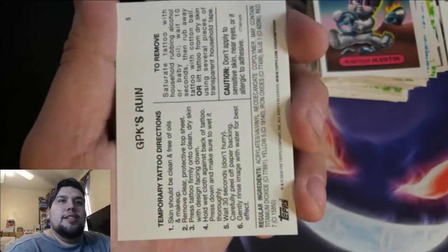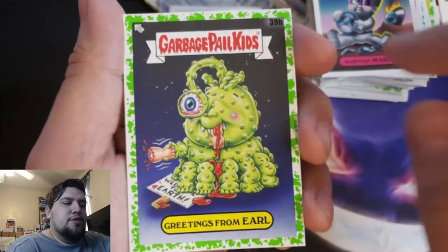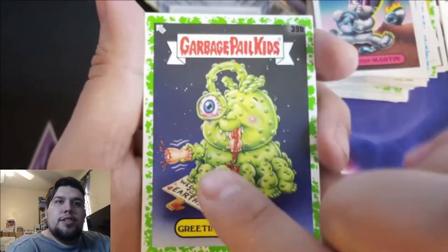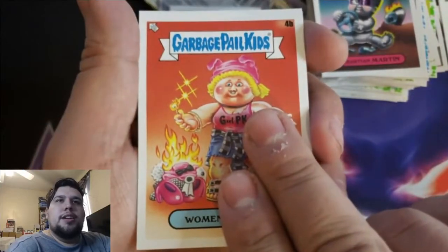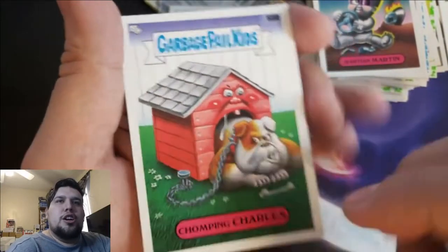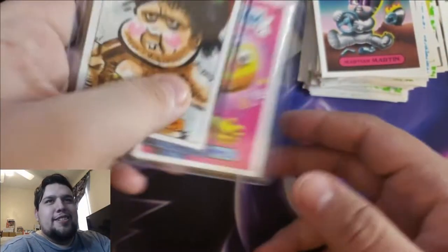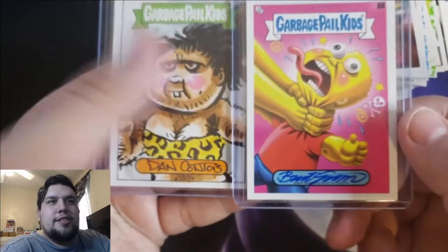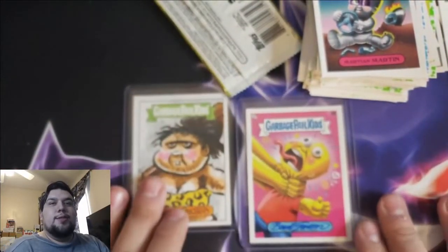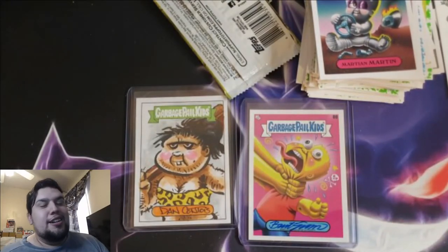Abner Cadabra — oh wow, okay. One more tattoo. Greetings from Earl, hello Earl — shaking hands of a human. Motorized Scooter, Women's Libby, and our last card: Chomping Charles. Whoo! What a box — autograph card AND a sketch card! Thank y'all for tuning in. Now I need some more Garbage Pail Kids. Hope y'all have a good day and I'll catch y'all later!